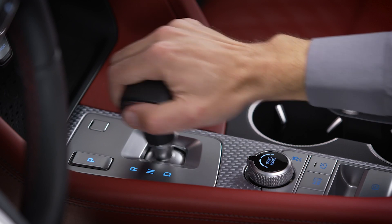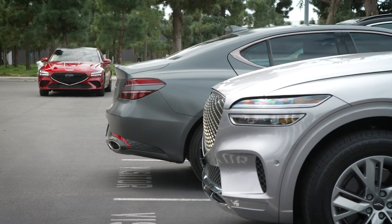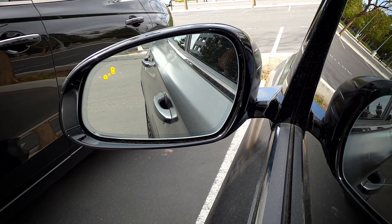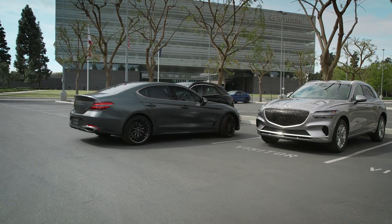Please note that each time you put the shift lever in reverse, rear cross-traffic safety will intercede with automatic braking only once if a cross-traffic collision is likely. After the brakes have activated, you must take control.